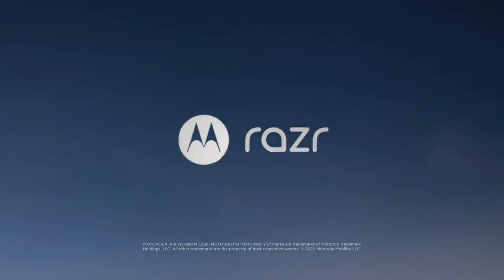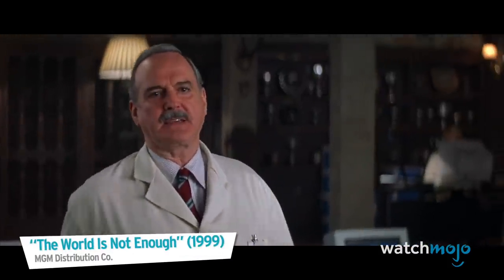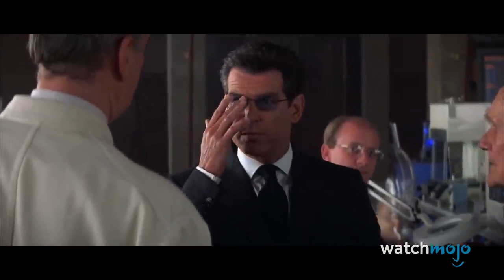This video is brought to you by the new Motorola RAZR. Now, I dare say, 007, that you've met your match with this machine. Yeah, new model, improved specs. Welcome to WatchMojo, and today we're discussing the Motorola RAZR, then versus now.